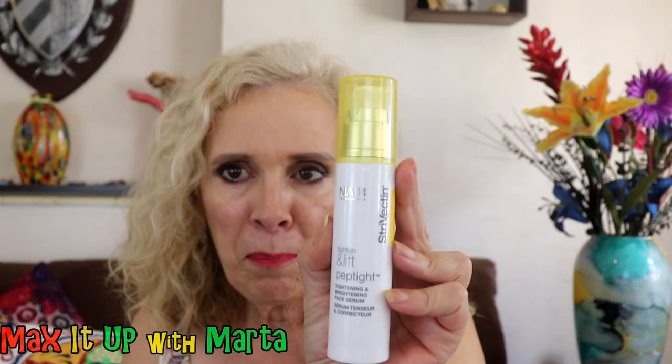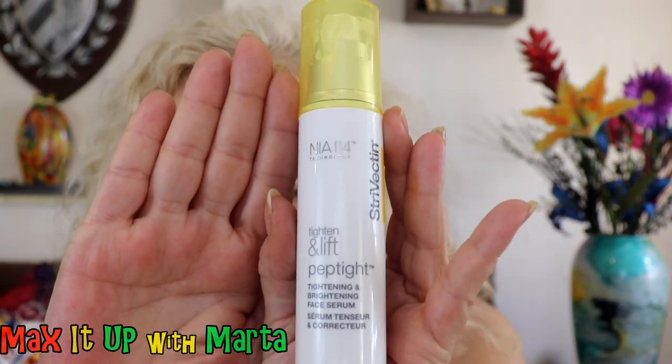Now for the best thing of all — the thing that I love that I'm going to show you. This was sent to me for free, but I'm not getting a commission and they didn't ask me to do a video. I'm doing this because it is fabulous. It's expensive though — about $99. This is from Strivectin and it's called Tighten and Lift Peptide. I put it on the first day and I noticed a difference already, immediately — morning and evening application.